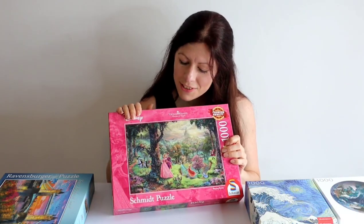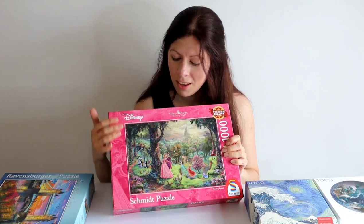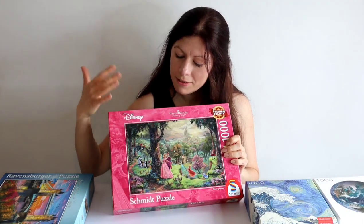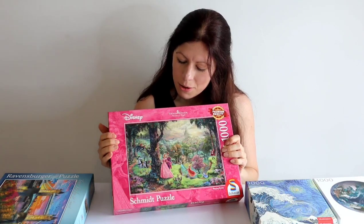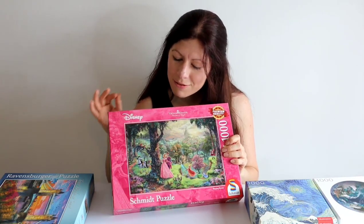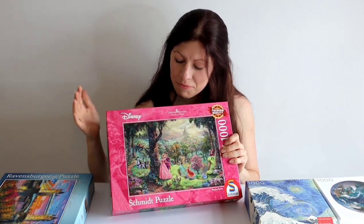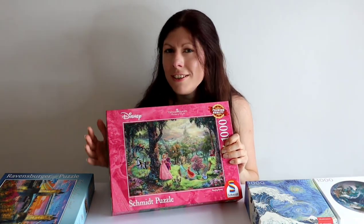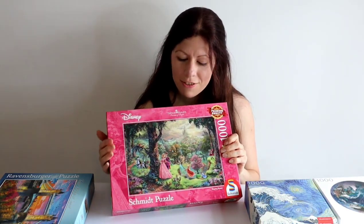The second reason I really love these Schmidt Disney puzzles is the Kincaid artwork in them. They're not as bright as some Disney puzzles but Kincaid uses light to create this serene, idyllic effect in his artwork, which really comes through in these Disney puzzles and gives them just a touch of magic. I must point out that these Kincaid artwork puzzles are not always the easiest, but I think they're well worth the effort.